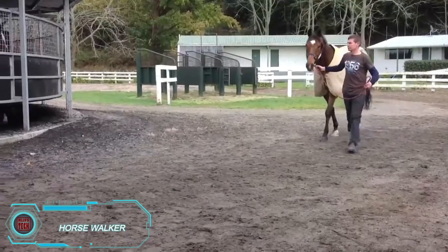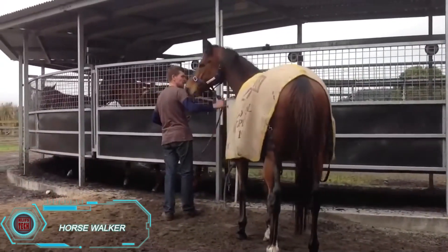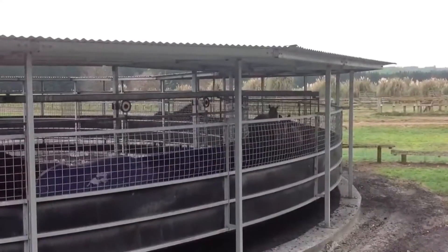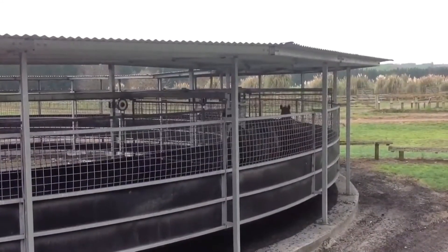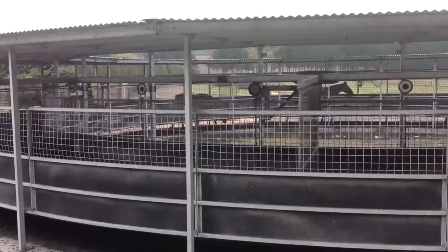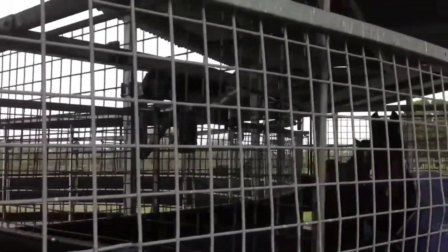From New Zealand-based Magnum, this horse walker goes beyond simple exercise. It's designed to tone, strengthen, and even rehabilitate horses. With nine speeds and a specially designed monorail system, it keeps horses moving safely in individual compartments. This setup ensures safe, steady exercise that benefits both young and recovering horses, providing a well-rounded approach to training and rehabilitation.